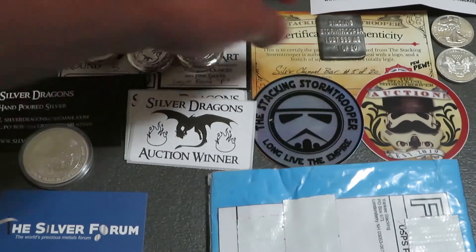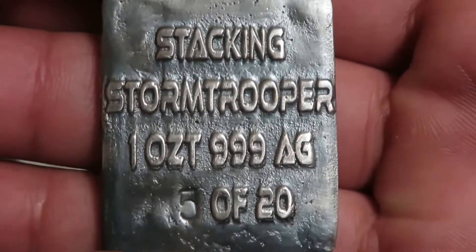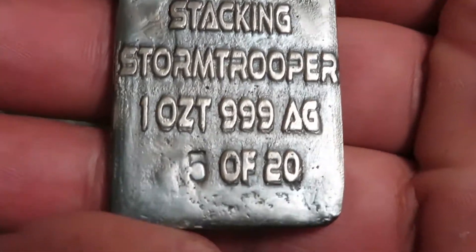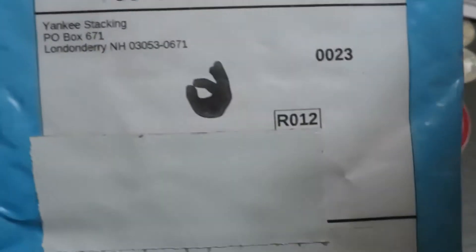Number five! I pulled out the Stacking Stormtroopers because I wanted to continue the number five theme. I also got Stormy's first Silver Channel bar and got number five on that too. So I was going to try to keep that trend.